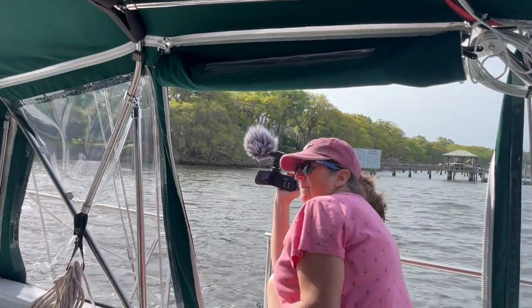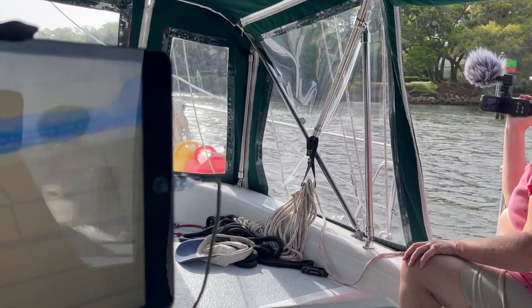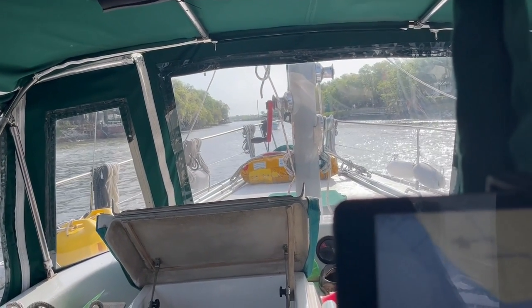Our videographer is waiting for all the action here. So far it's not as bad as it was the first time — that's because we're going with the current, not against it.